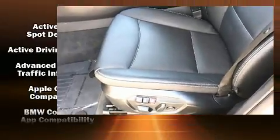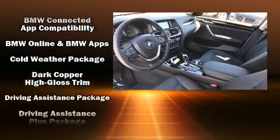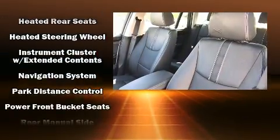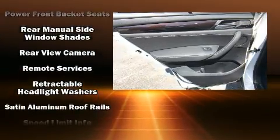A power rear cargo door and seat memory are also included. The unique heads-up display projects vehicle information onto the windshield, including speed, gear selection, and engine speed. Drivers benefit by not having to take their eyes off the road.